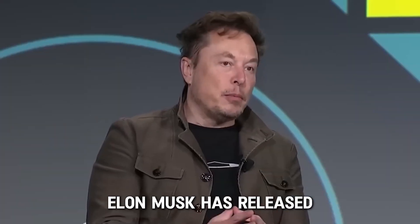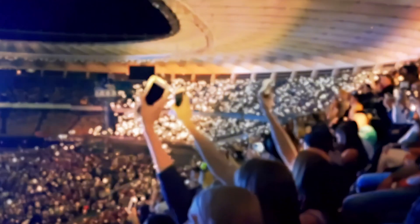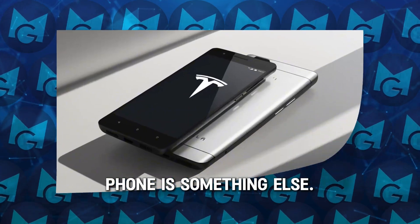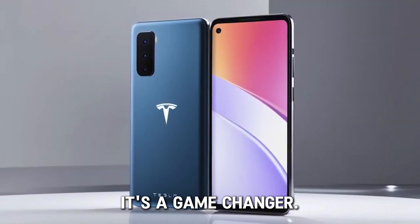Elon Musk has released a new $100 Tesla phone with Starlink internet. Smartphones have come a long way since they first appeared, but this Tesla phone is something else. It's not just more affordable — it's a game changer.